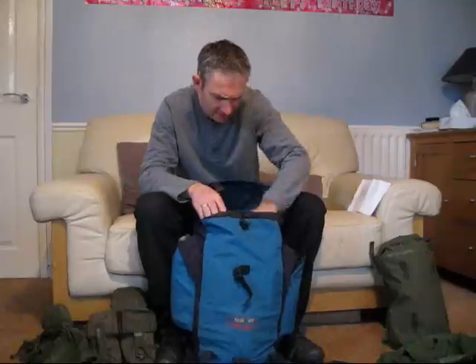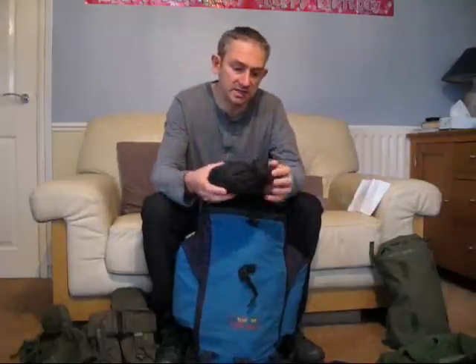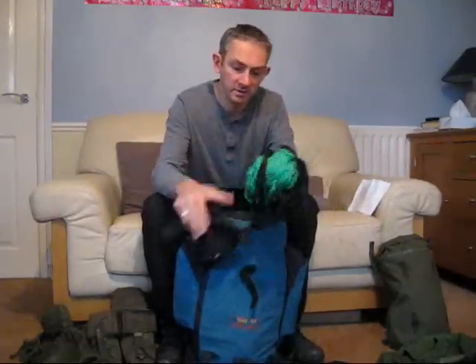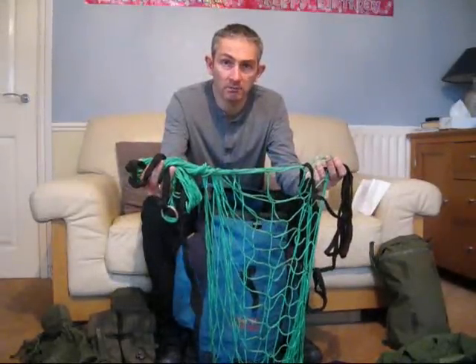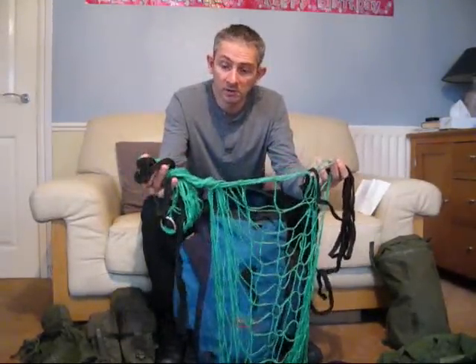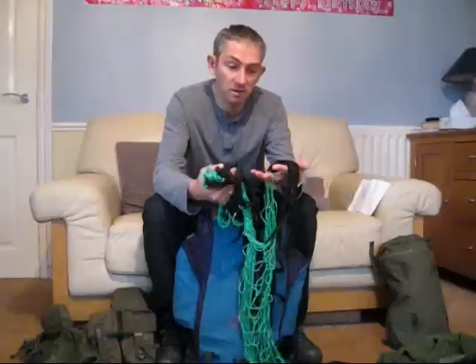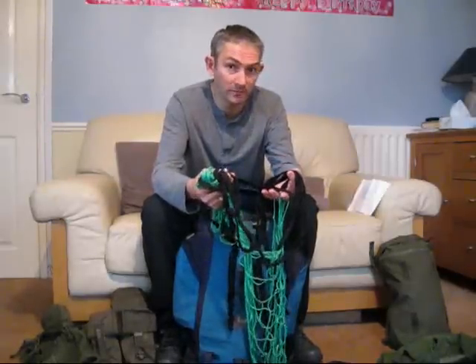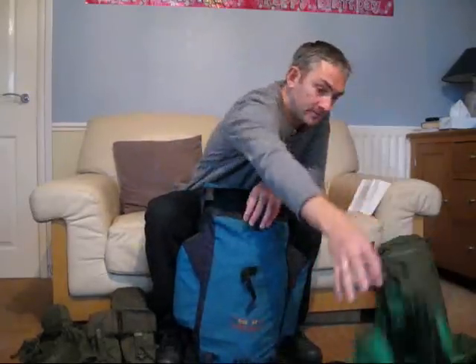Next item is a pocket hammock — a string hammock — just for when you're out walking and you want to sit off the ground or just relax. It's brand new virtually. I have added cords from another item that I bought second hand. And I paid £2.74 for this hammock.